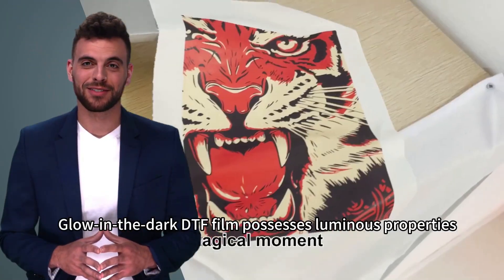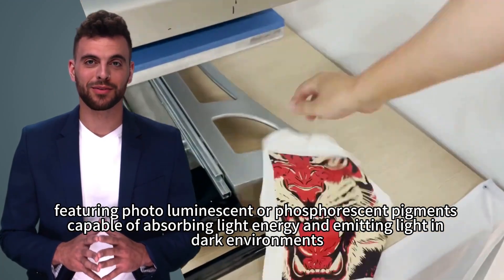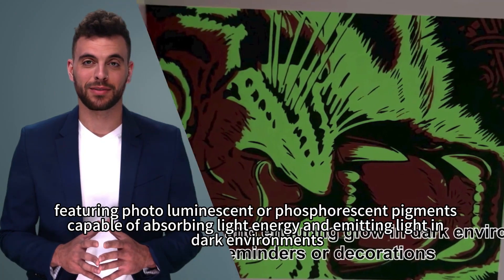Glow-in-the-Dark DTF Film possesses luminous properties, featuring photoluminescent or phosphorescent pigments capable of absorbing light energy and emitting light in dark environments.